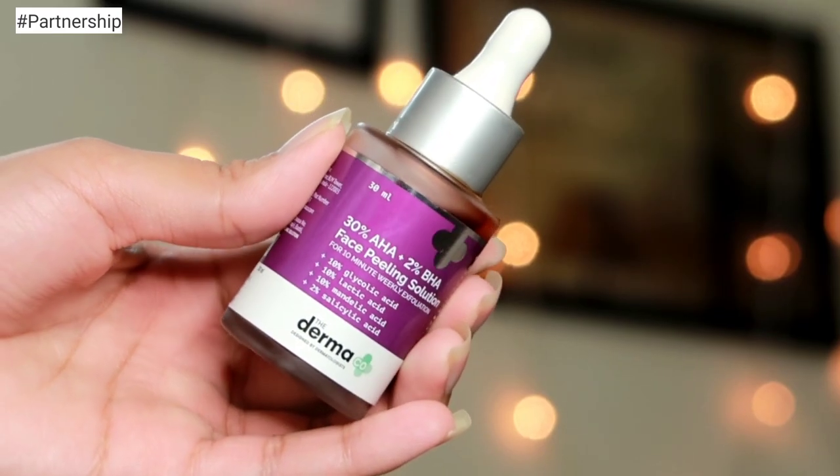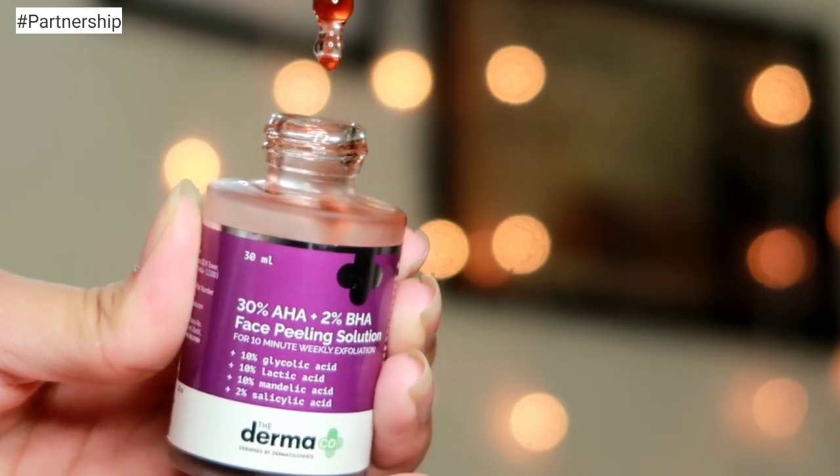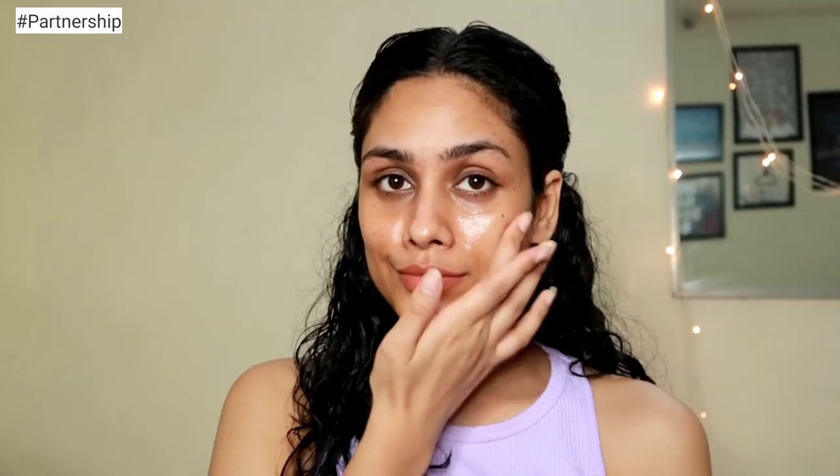Before I begin with the lipstick swatches, I want to talk about a product I've been using and seeing amazing results with. I have this Dermacose 30% AHA plus 2% BHA peeling solution. We all desire really nice clean skin, but because of makeup and pollution, a layer of dead skin cells collects on our skin, and we really need to get rid of that to get healthy, youthful-looking skin. So exfoliation is very important, and you can exfoliate your skin at the comfort of your home.